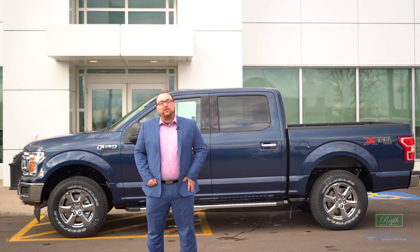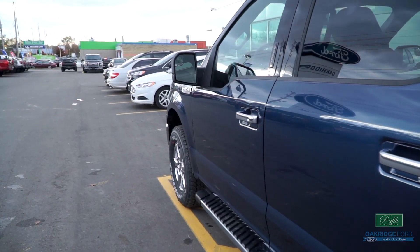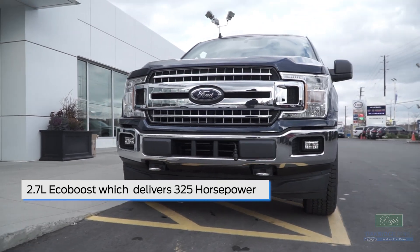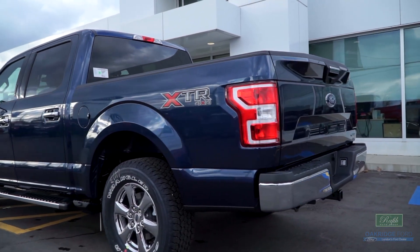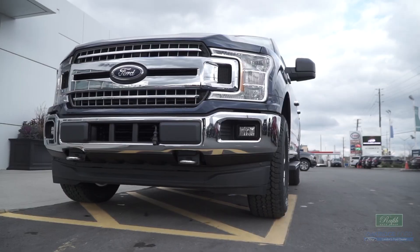There are five possible engine configurations, but our most popular has definitely been the 2.7-liter EcoBoost, which delivers 325 horsepower and, when properly equipped, can tow up to 8,500 pounds — so you know it's the right tool for the job.